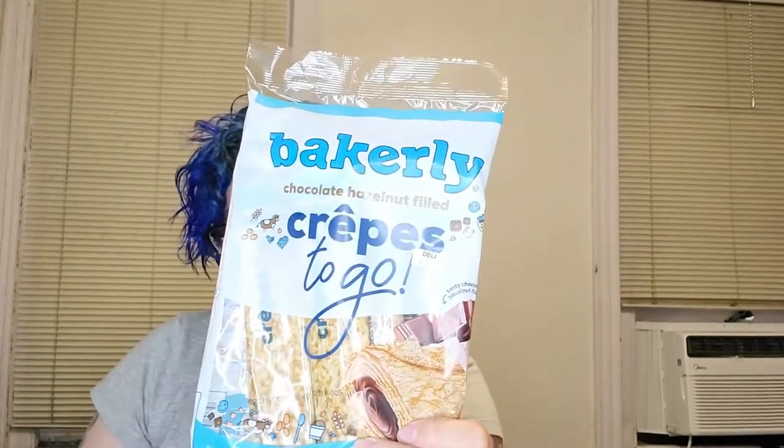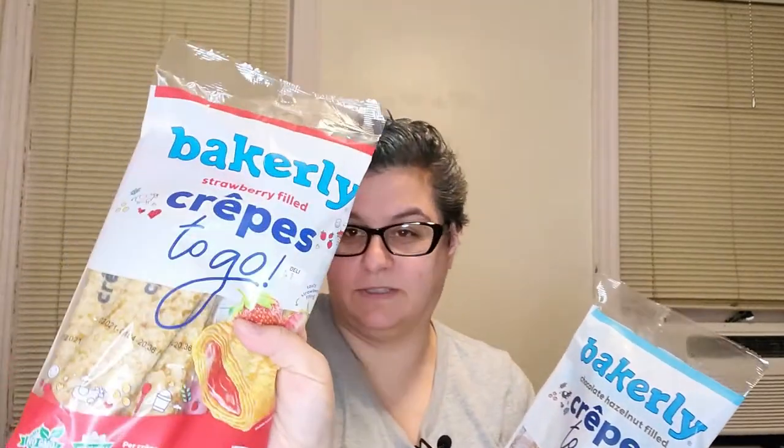So I have seen these crepes — here's the other one — on Facebook fairly recently. I don't know why they keep telling me about them, but I happened to find them in my local grocery store amazingly. So I thought I would pick them up and give them a try. We have a chocolate hazelnut filled one and a strawberry filled one. The name of the company is Bakerly. They also make pancakes and bread, and I think croissants in the bread section, but my store didn't have any of those. We only had the crepes, so we're going to give them a try.